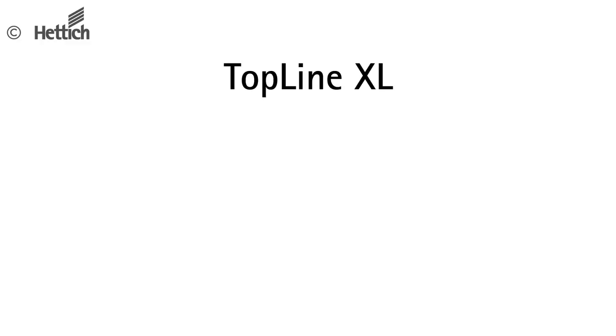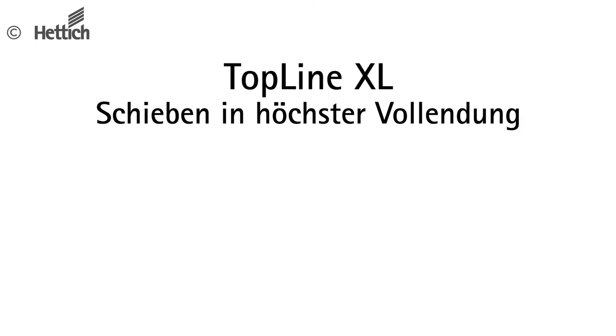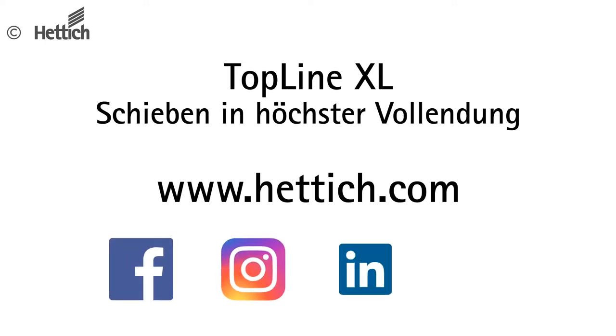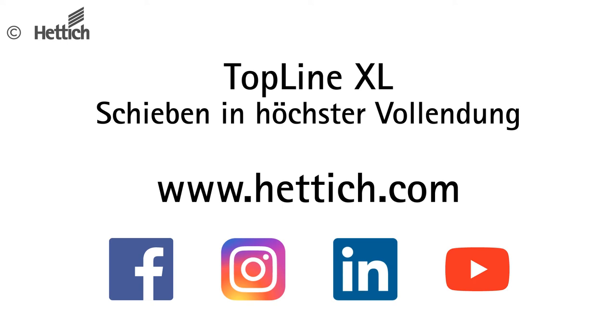More information about our design-oriented sliding door system Topline XL can be found at www.hettich.com and on our social media channels Facebook, Instagram, LinkedIn and YouTube, so you always stay up to date.